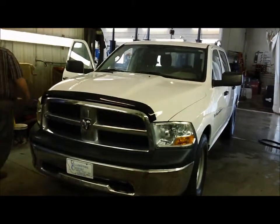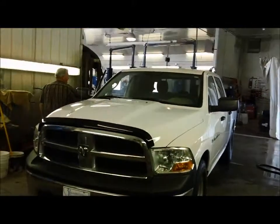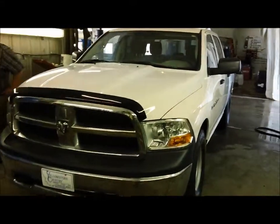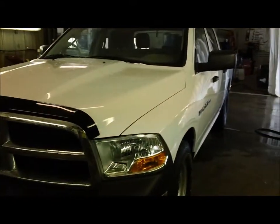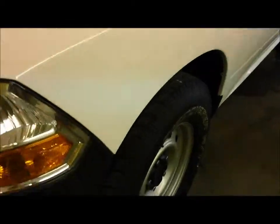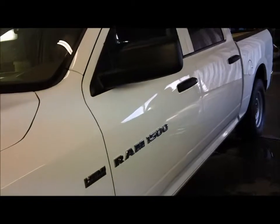Welcome to Yellowstone Country Motors. This is Jeff here in the sales department, getting ready to go over our new 2011 Dodge Ram 1500 that was just traded in this weekend. As you can see, the vehicle is in very good shape, great tires on it, white in color — super good vehicle.